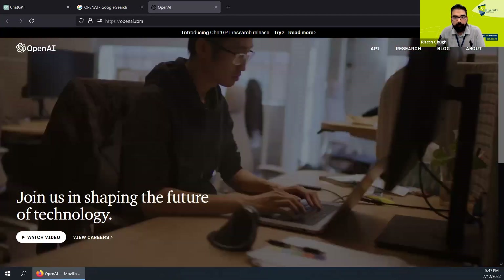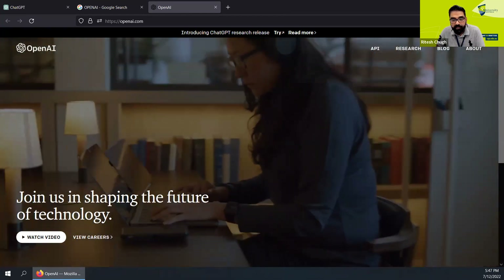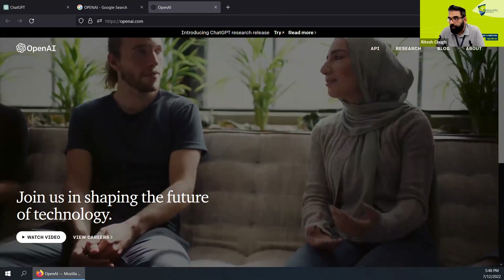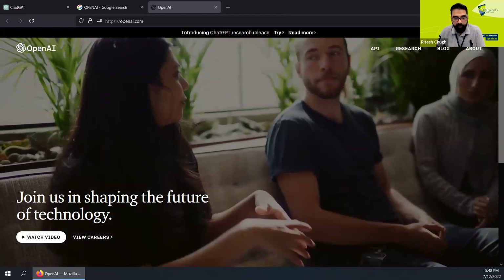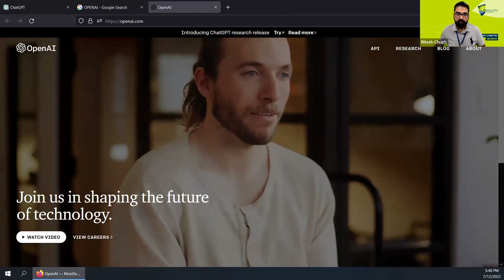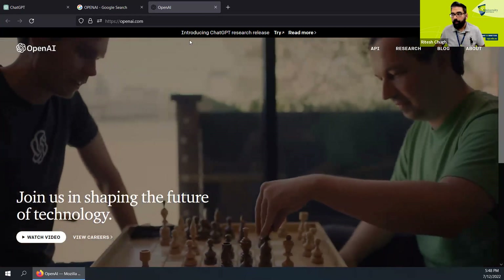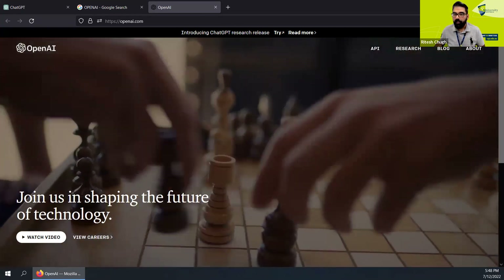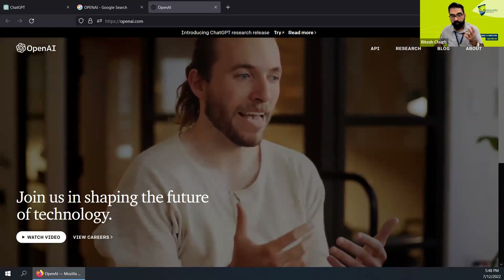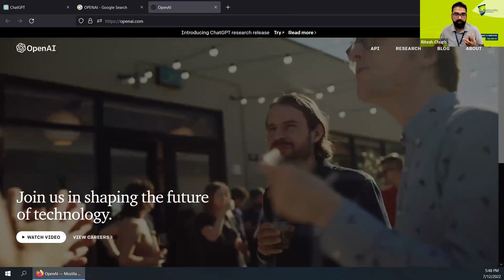ChatGPT is currently a free service because it's under beta testing, but as things progress I'm sure OpenAI, the company behind ChatGPT, will start to monetize it. As you'll see on the screen, I've got OpenAI's website open, and at the top here we've got the ChatGPT research release. This is only a beta version for trying it at the moment, and that's why they're calling it a research release.